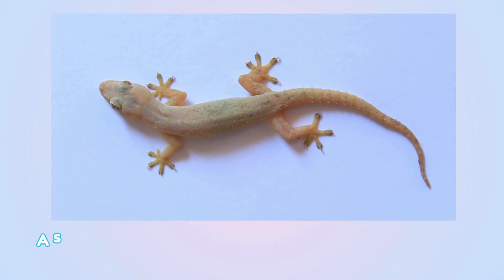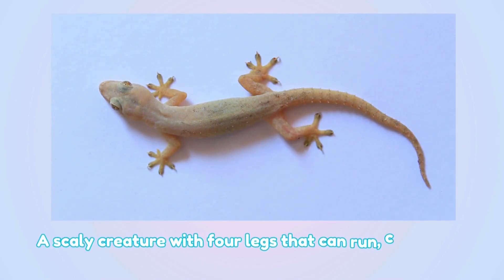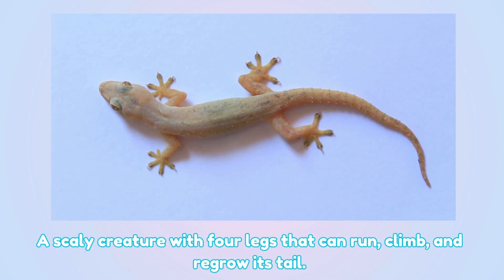Lizard. This is a lizard — a scaly creature with four legs that can run, climb, and regrow its tail.